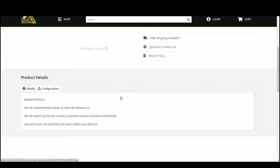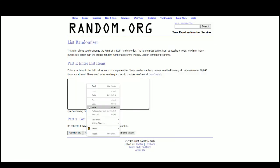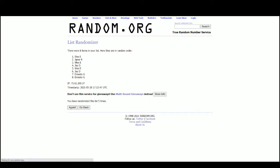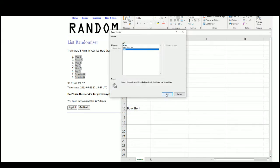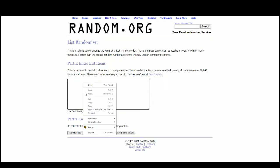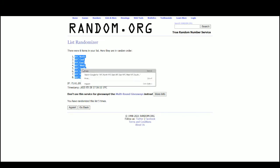We're going to randomize our names five times, then the divisions five times. We'll pair up the two lists so that every customer receives all cards from the teams within their division. Using Random.org, there are the eight names — Wes at the top, Ernesto at the bottom. And there are the divisions — AFC North up top, NFC North on the bottom.